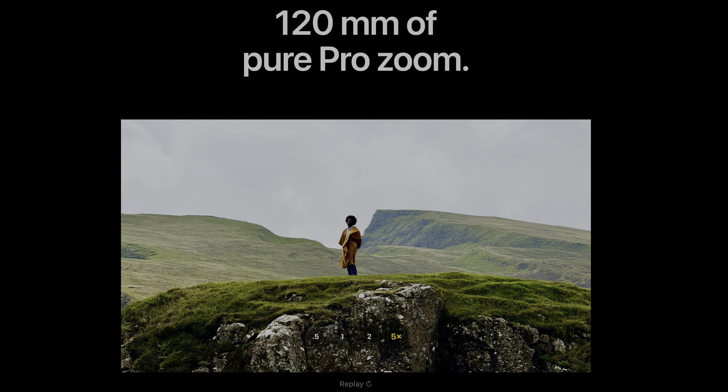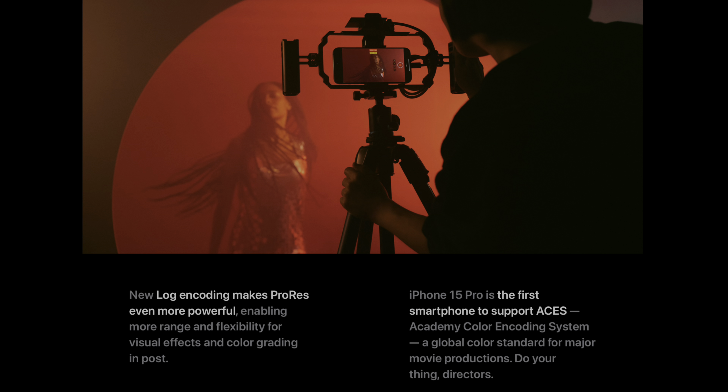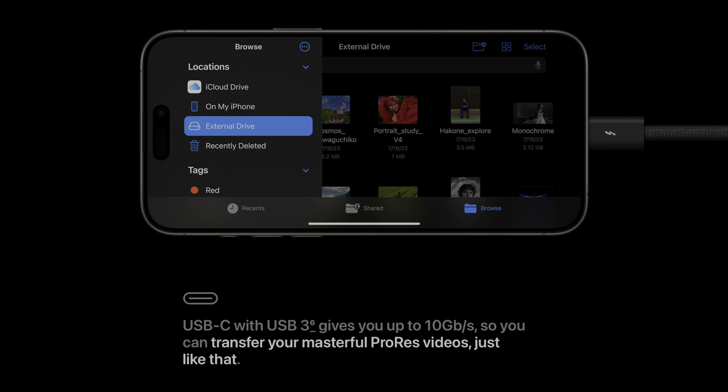Another upgrade on the 15 Pro is the camera system — a new 5x zoom, the equivalent of 120mm optical zoom. For video shooters, the 15 Pro and Pro Max now have 4K 60p in ProRes using a log color profile, which is pretty cool. And because it has USB-C, you could connect it to an external drive or computer to immediately transfer files. You can also tether photos from your phone to a computer. But for me personally, that's not a huge deal, and these newer cameras are spicy but not enough to make me feel like I need the 15 Pro.